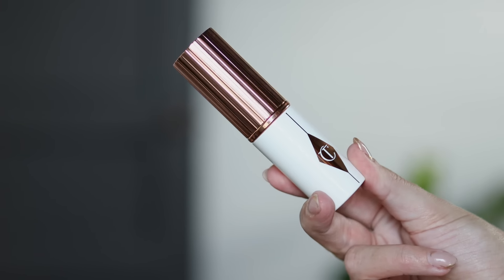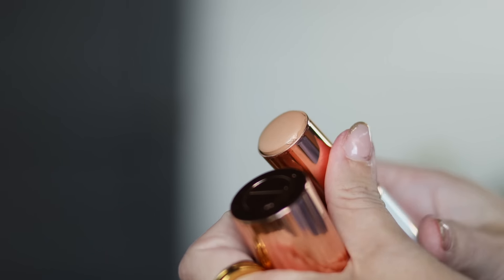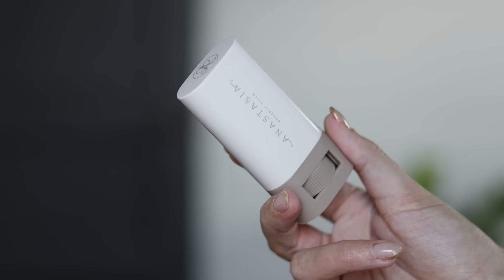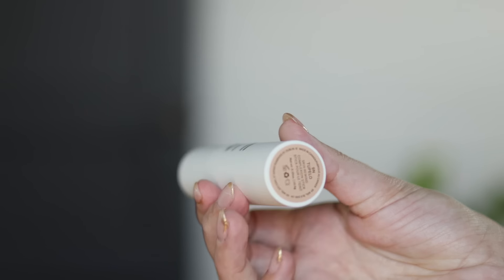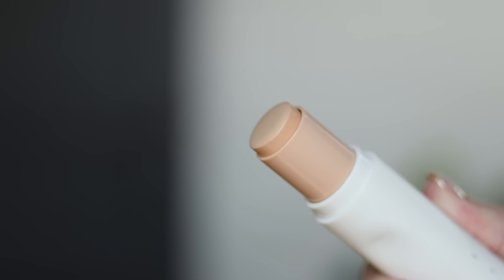One of them is brand new: the Charlotte Tilbury Unreal Skin Sheer Glow Tint Foundation Stick — I cannot wait to talk about this one. The other two are from Anastasia and Ilia. We have the Anastasia Beauty Balm, which I'm currently wearing on my skin right now, and the Skin Rewind Complexion Stick from Ilia. If you've been interested in any of these, I'm going to break them down based on my experience using them the past couple weeks.